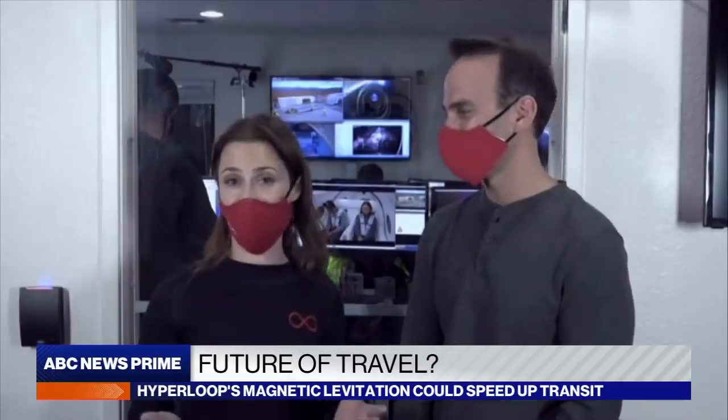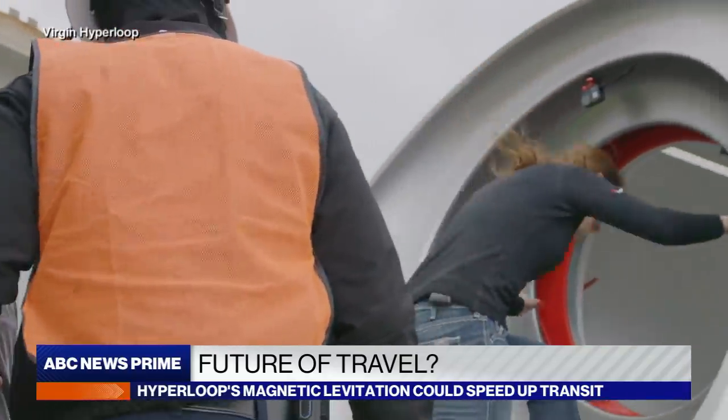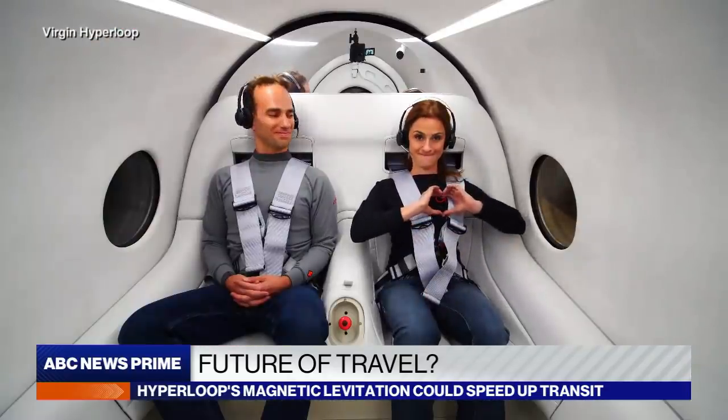Sound familiar? People are already traveling in an enclosed vehicle, in a low-pressure environment, at very high speed — and those are airplanes. The purpose of this test was really: if it's not safe for me, it's not safe for Sara, it's not safe for anyone else.